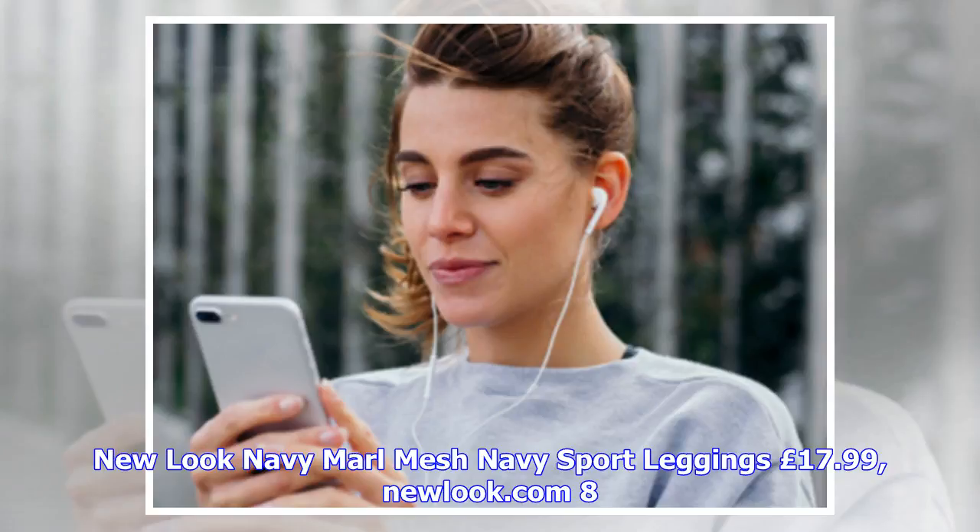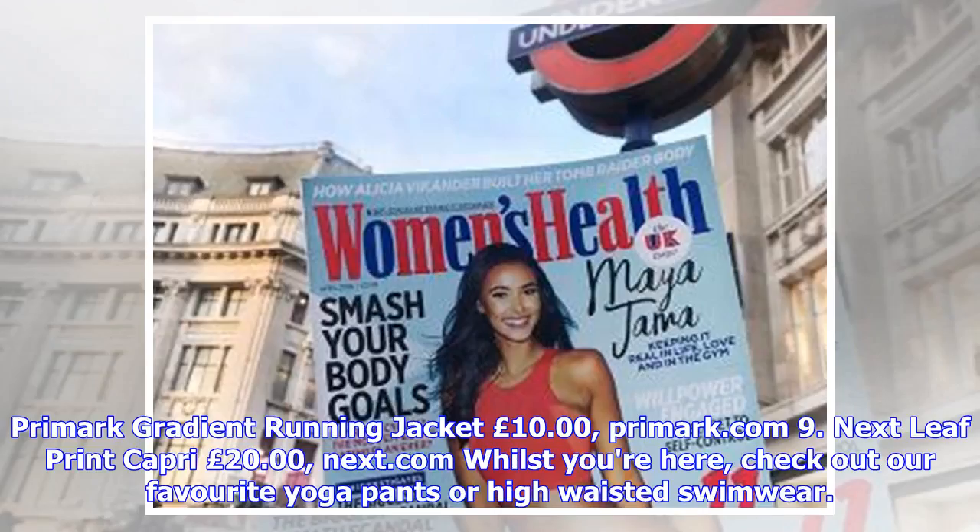Number eight: New Look navy marble mesh sport leggings, £17.99, newlook.com. Number nine: Marks & Spencer radiant running jacket, £10, primark.com. And Next leaf print capri, £20, next.com.